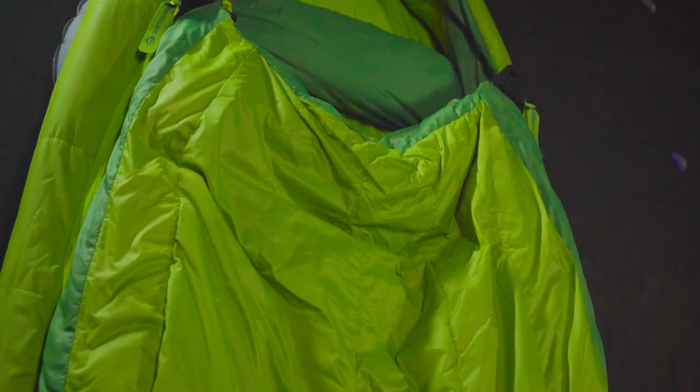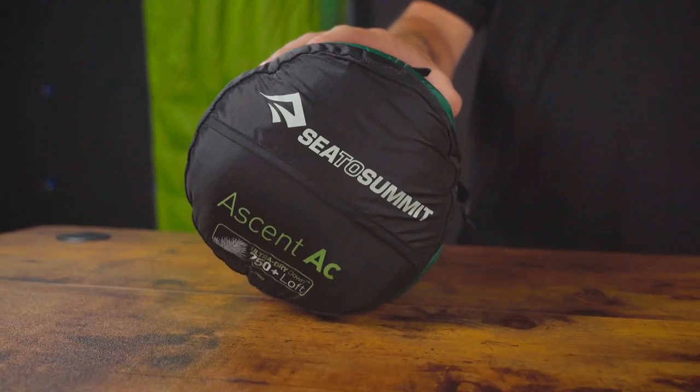The first part of this system is the sleeping bag, and there's no better bag than the Ascent. This is my favorite bag for its unmatched versatility. It keeps you comfortable across a wide range of temperatures.